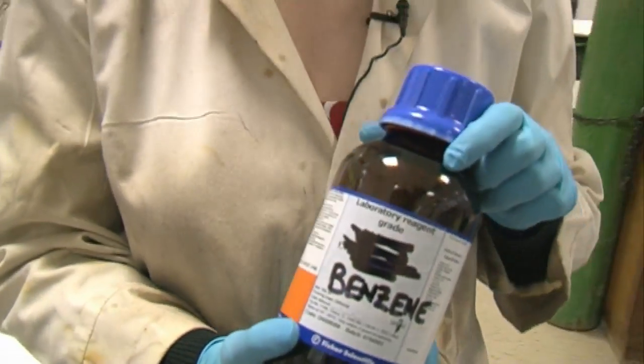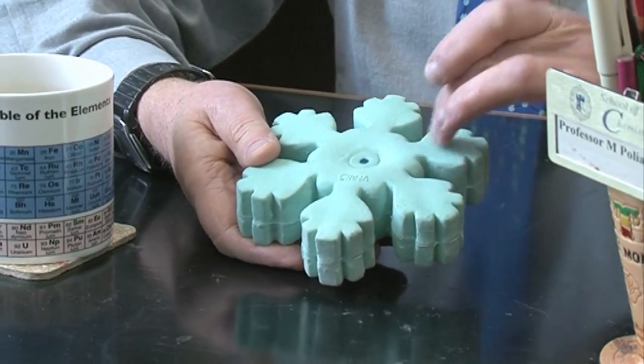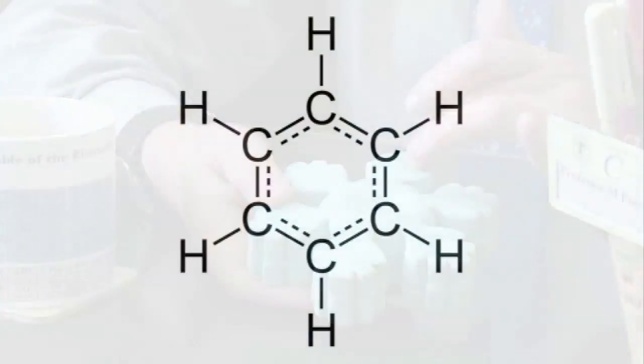So this is benzene. It's an organic compound, so it's a ring of six carbons with hydrogens coming off each carbon. Benzene is a very interesting molecule. Its structure has six carbon atoms, each with one hydrogen atom attached to it.